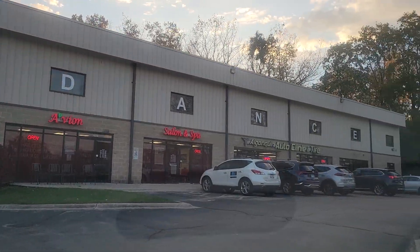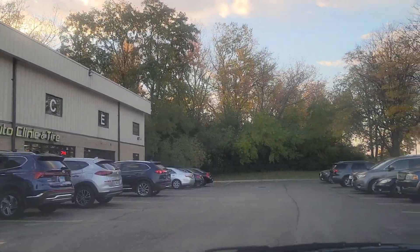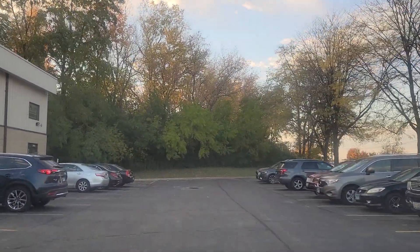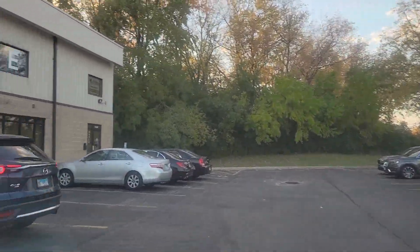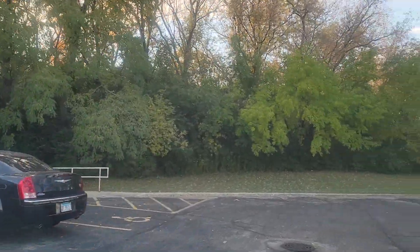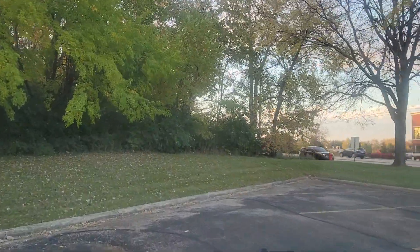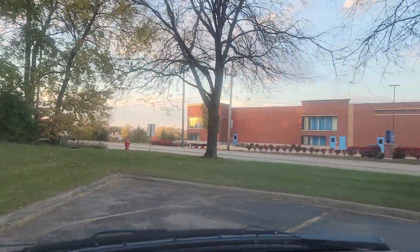See how it says 'dance' on the top floor there? That whole top level is Cinnamon's Dance Studio. We've got plenty of parking here. There's the door all the way at the end. So I'm just going to pull in here and then I will get back to you as soon as I've gotten out of the car.